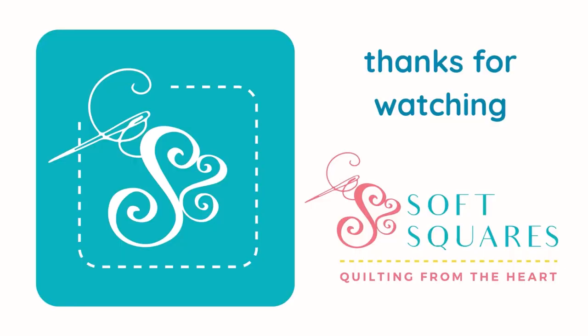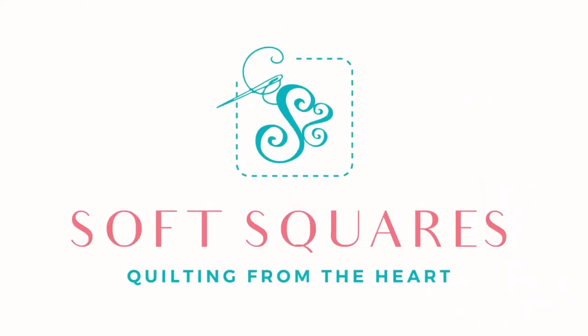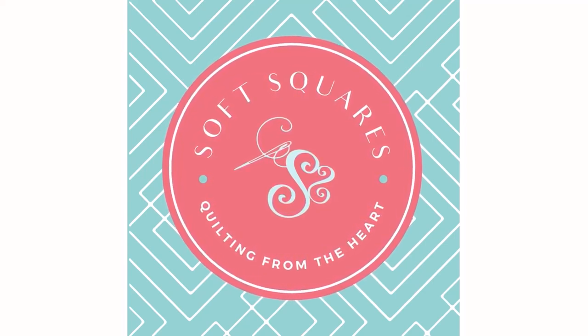Thanks for joining me today. Please like, subscribe, share, and comment. I really appreciate you being here and supporting my channel. Remember, when I hit 5,000 subscribers I will be doing another drawing for a nice little box of goodies. I think we're going to be there in about a month or two. Thanks for joining us today — we'll see you next time. Bye.